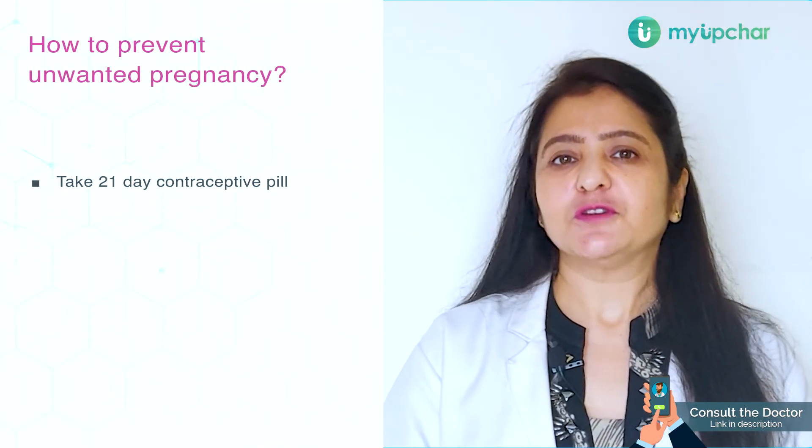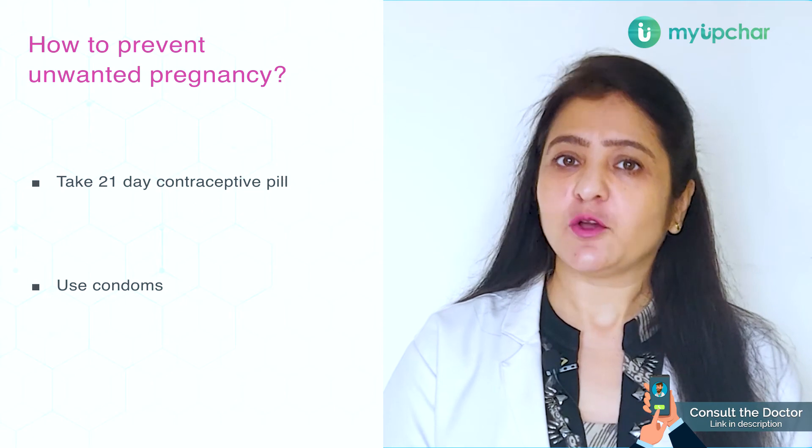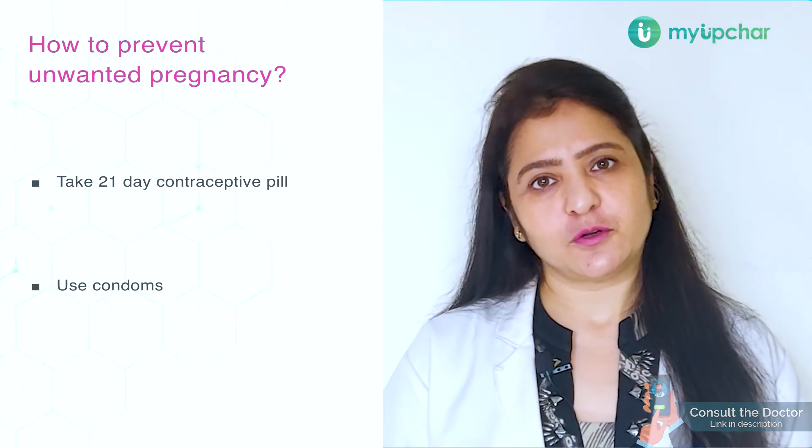But before winding up, I want to emphasize that please do not use this pill as a regular contraceptive method. It should be used only in times of emergency. If you're having sexual intercourse and you don't want to get pregnant, the best option for you is to have the 21-day contraceptive pill or to use condoms.